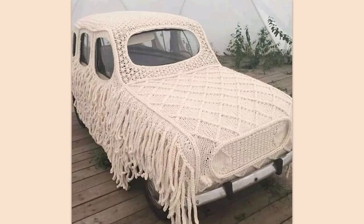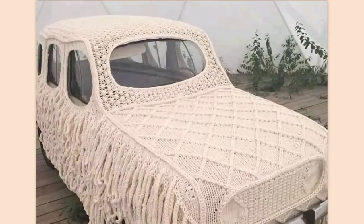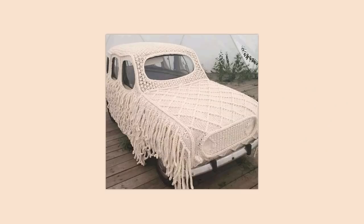Grandma, helping me keep my car in shape since the 40s. That looks awesome — and by awesome, I mean uniquely terrible.